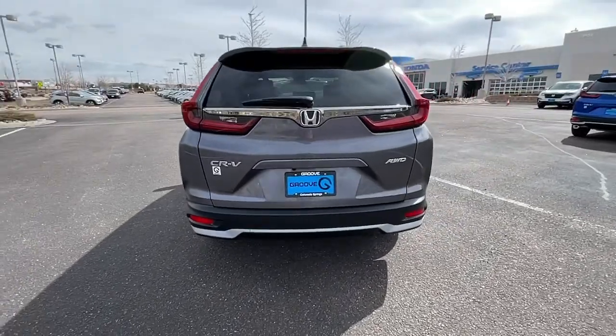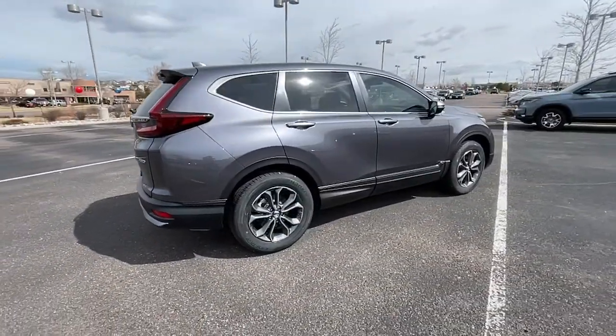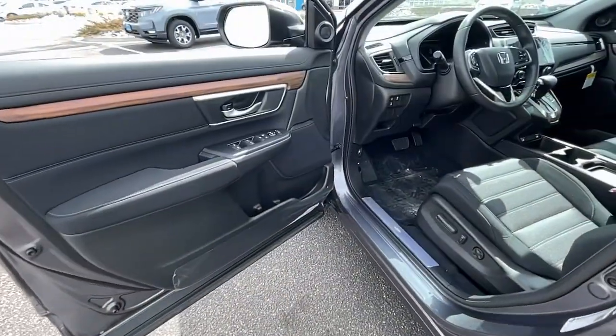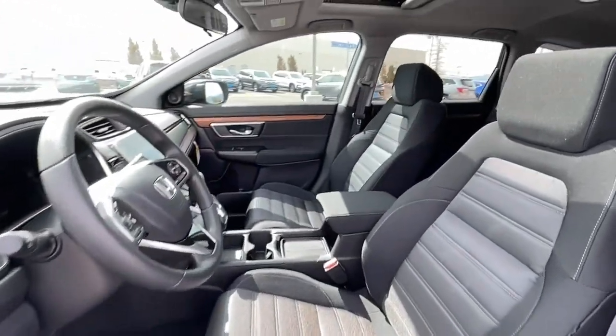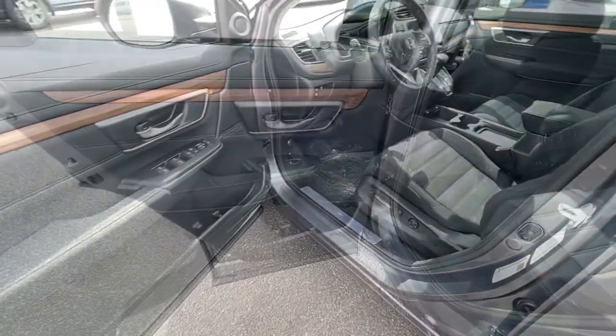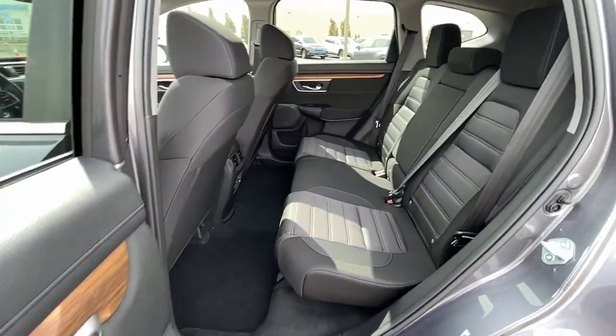The following are some of this vehicle's highlighted options: sunroof/moonroof, keyless entry, fog lamps, electronic stability control, trip computer, bucket seats, power windows, four-wheel disc brakes, and power steering. Give yourself the upgrade you deserve — get into the Honda CR-V and drive. We'll put you behind the wheel today.